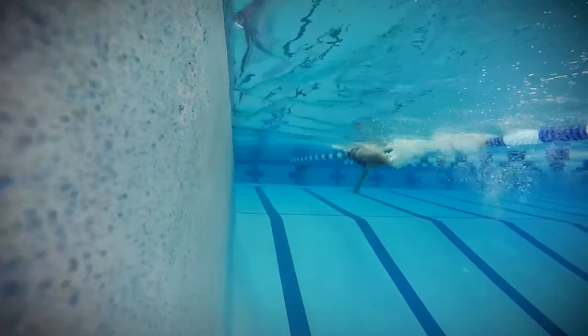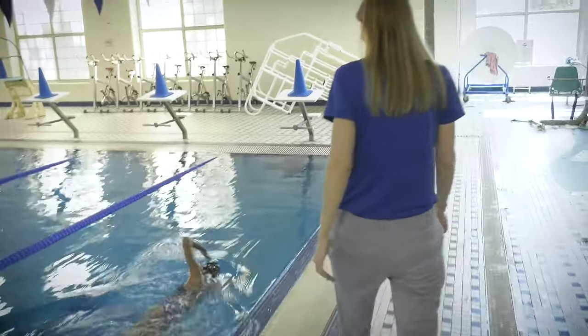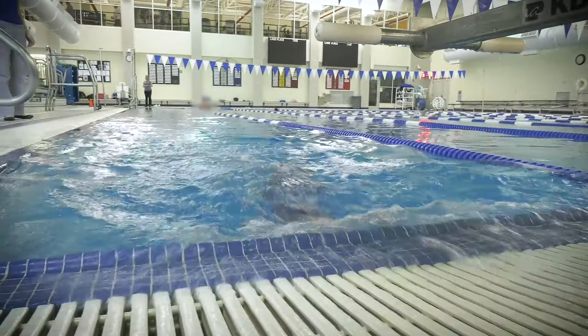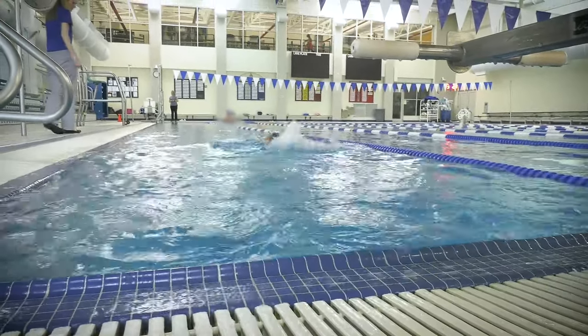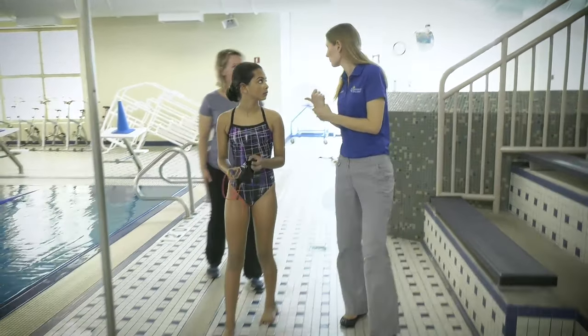I think parents need to know that they have to pay attention to how their son or daughter is swimming — especially teenagers — because their shoulders are hurting and they don't even tell anybody until it's been hurting so bad that they have to get out of practice and stop. If you've had pain for a week or two, it's probably time to get somebody involved to evaluate the cause of that pain before it gets so bad that you lose the rest of your season.